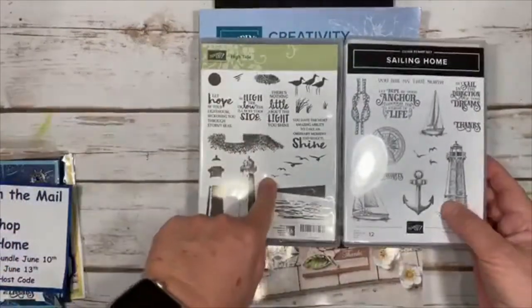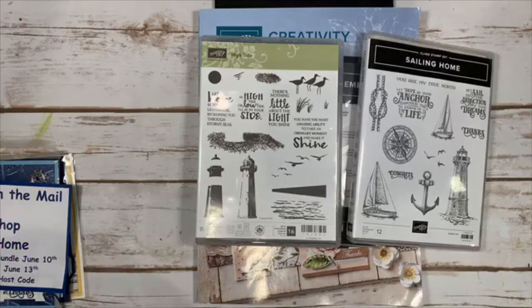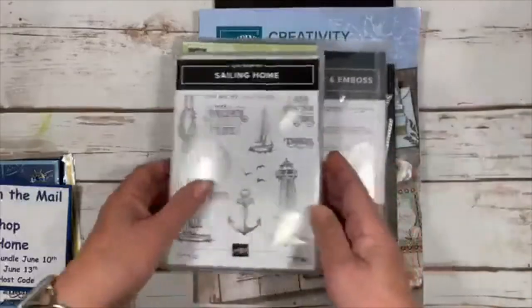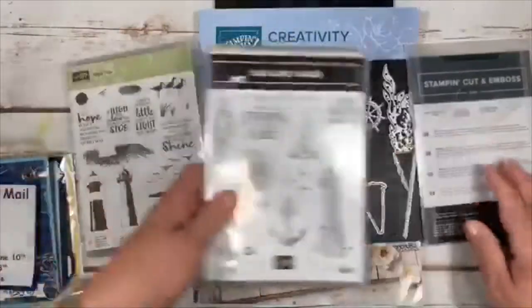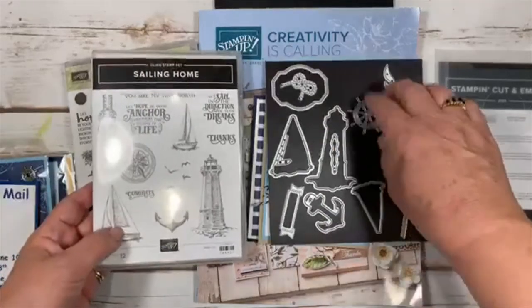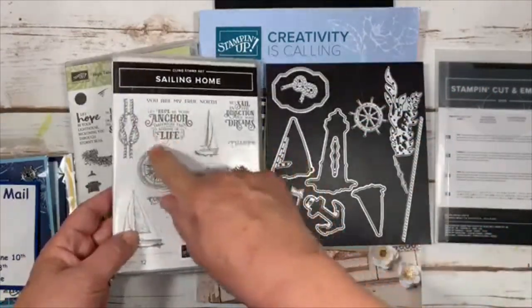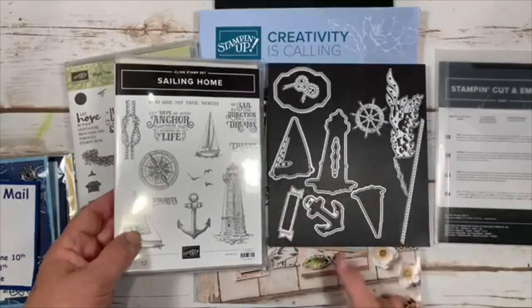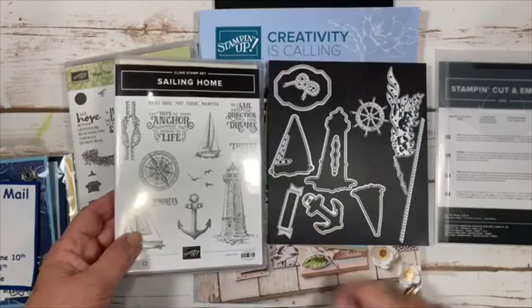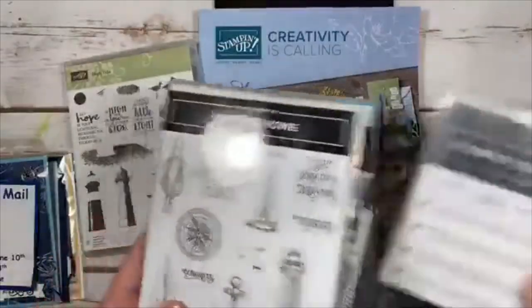Here's the Sailing Home stamp set — last year's High Tide actually coordinates with it really well. We also have the Smooth Sailing framelits, which come as a bundle. The dies include a lighthouse, steering wheel, seaweed, rope, rope bow, sayings, sailboats in two sizes, an anchor, smaller sayings, and a spinner for a directional compass. It's a really cute set and I hope you'll join me for that class.